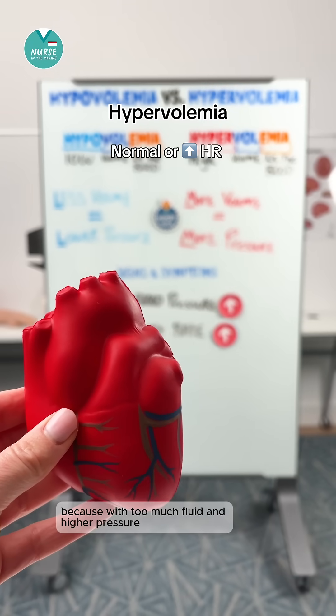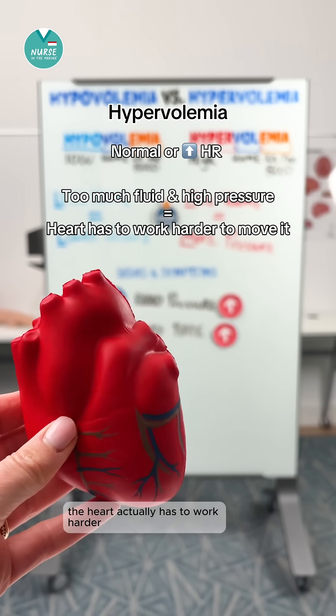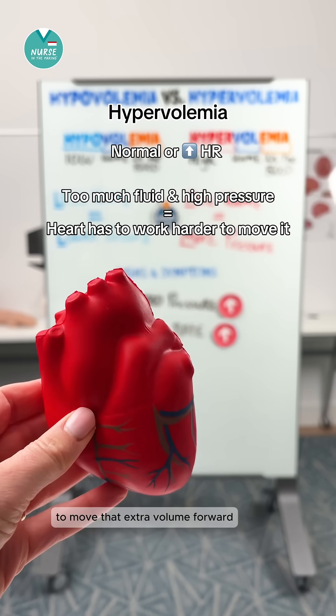Why? Because with too much fluid and higher pressure, the heart actually has to work harder to move that extra volume forward.